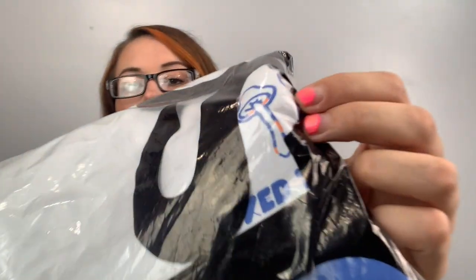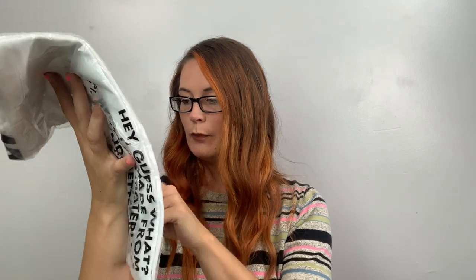Here's another ASOS — this is the Crooked Tongues long sleeve t-shirt in white. All I see is a little mushroom on it.